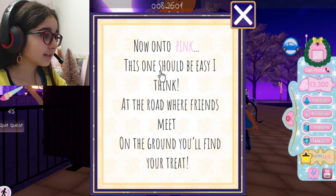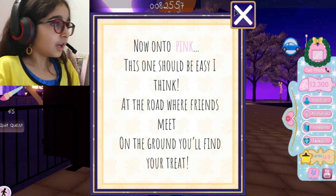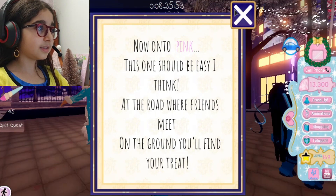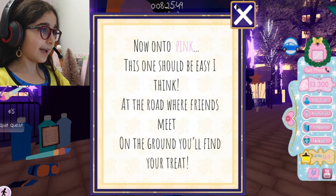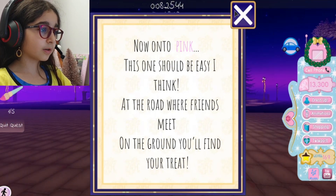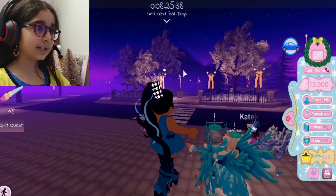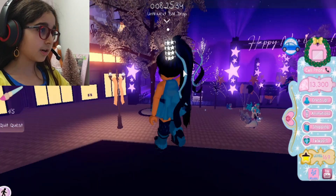Here is some paint — the first one! Now on to paint, click on it. Reset. The clue says: 'Be easy. I think at the road where friends meet on the ground, you'll find your treat.' Okay, I know where this one is, so we're just going to follow.